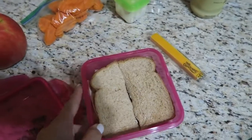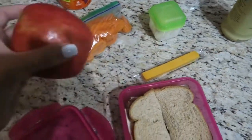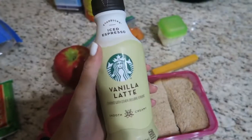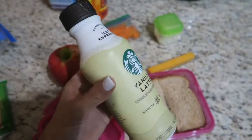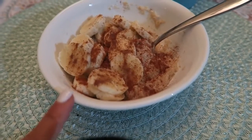For lunch today I am just packing a sandwich with some carrots and tzatziki, a cheese stick, apple, and then this is like my mid-morning snack — a Larabar. And I got one of these yesterday for a little afternoon pick-me-up. For breakfast I'm just having some oatmeal with bananas and cinnamon on top.